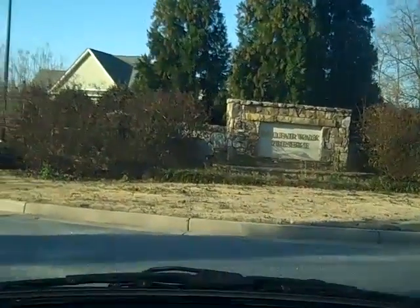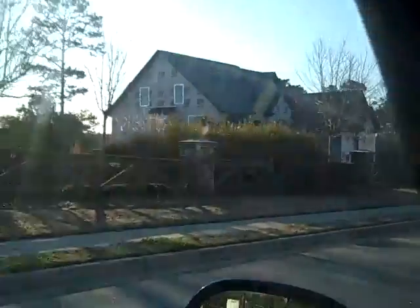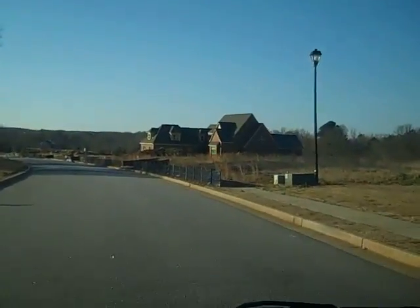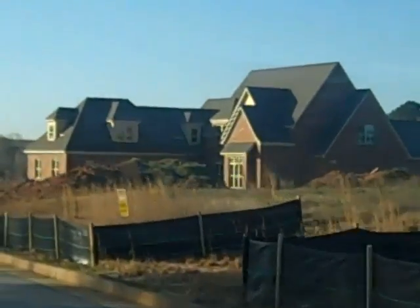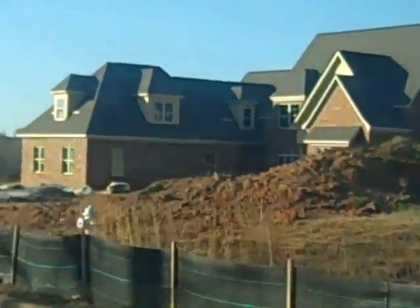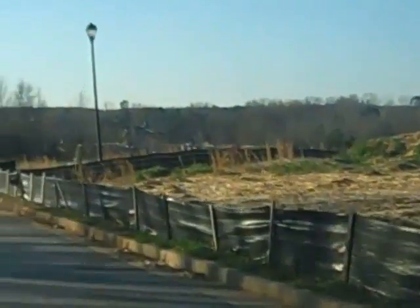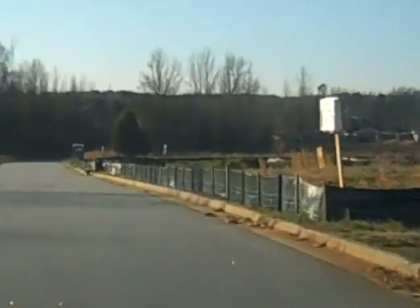Here we are at Belfair Walk Preserve. This is a development that was here for several years before any houses were built, and in the last year you noticed that we have some new construction going on. Over here there is some movement on this new house, and for the past four or five years this has all been a development that was just waiting to happen.